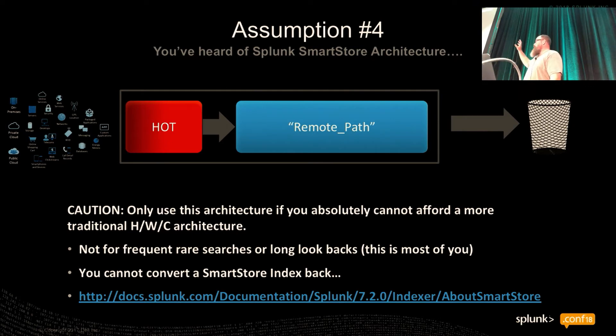If storage costs are crushing you, this is worth considering — but understand there is a significant potential impact. If you don't size that hot bucket correctly, don't give it enough cache, or don't give it enough indexers, any time you execute a search going back into long-tail searches, or you run frequent rare searches, you're basically asking the Splunk cache manager to go get data from an object store. Object stores aren't designed to be high-throughput fast machines — you're asking it to send a whole bunch of data to cache and then do the queries. The traditional architecture does that better.